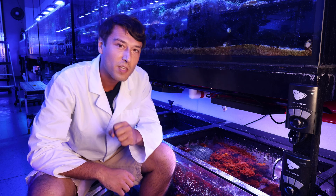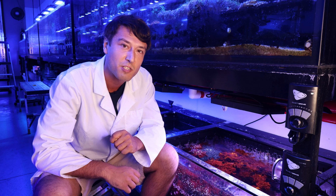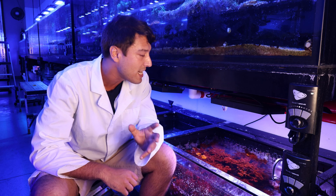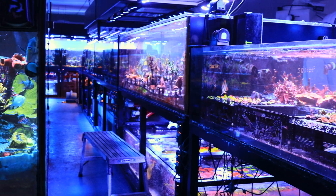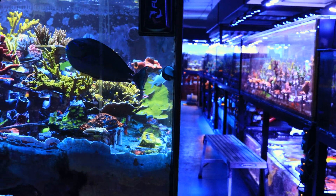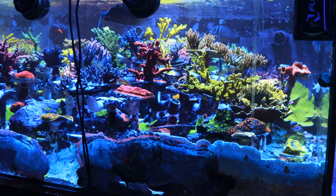Now I wear a lot of hats here at the farm. I look into a lot of things, but one of my favorite aspects of my job is being able to take all the different critters in our tanks — the corals, the fish, the invertebrates, the macroalgae. I love being able to take all these critters and get to research them in my spare time.